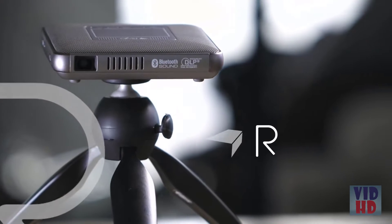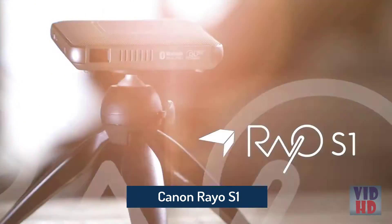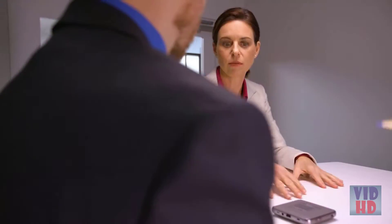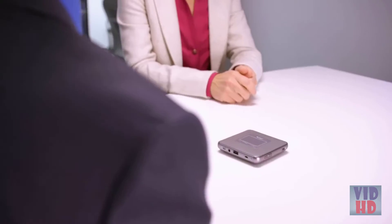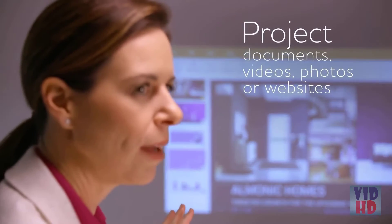The pocket-sized lightweight Canon Rayo S1 projector is perfect for on-the-go viewing almost anywhere. Weighing about half a pound, it's easy to carry with you. Be ready for all your business needs with your presentations in the palm of your hand. The 4GB internal memory lets you load up your projector with images, videos, presentations and more, so you can present without a computer.